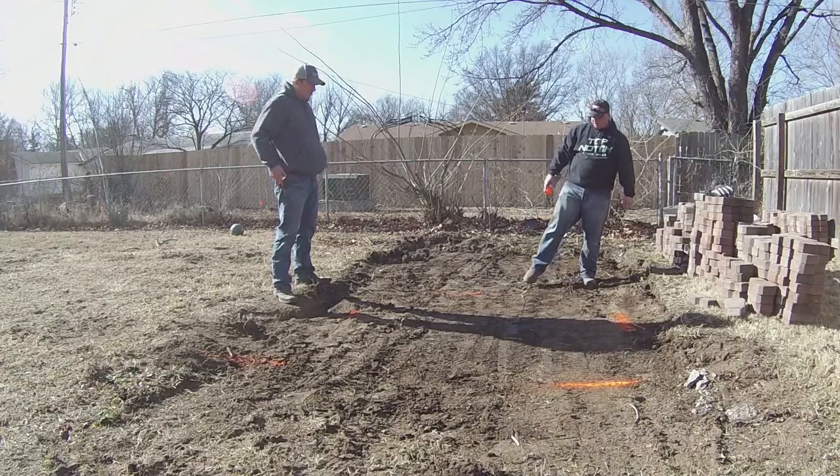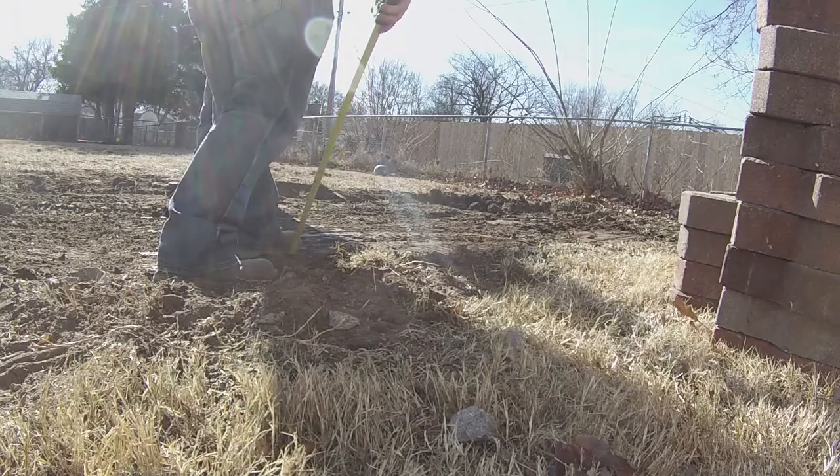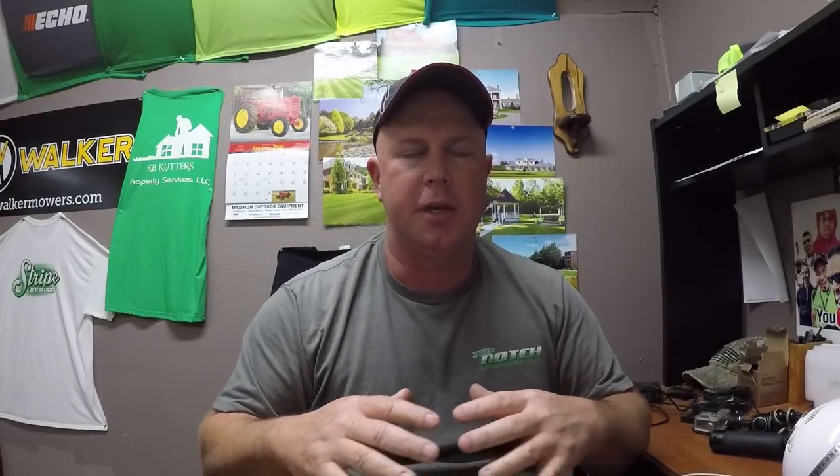This is the part where we actually struggled a little bit — getting it all measured out and kind of getting a game plan to make it level. I have two goals for this project: number one, I want it to be level with the ground so the pavers are flush. The second goal was I wanted it to be square — just a six by six square. So we got to talking about slope, all different types of things, and I just started getting a little confused. I didn't know where to go.